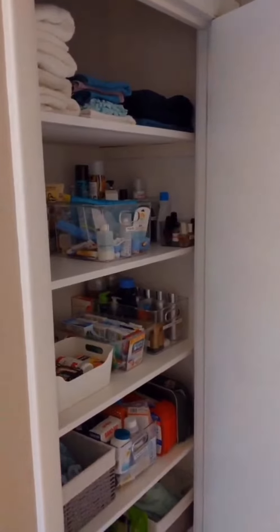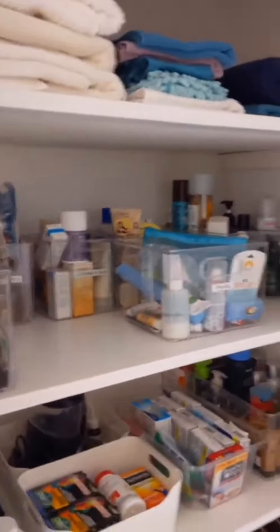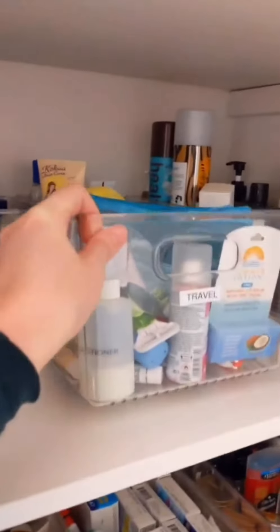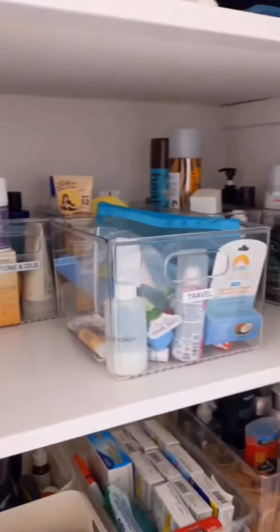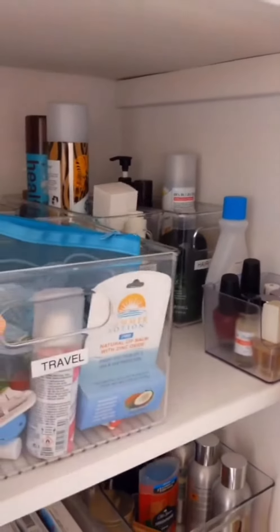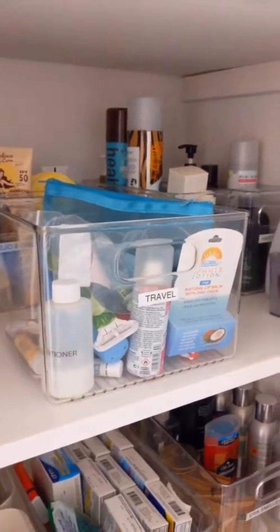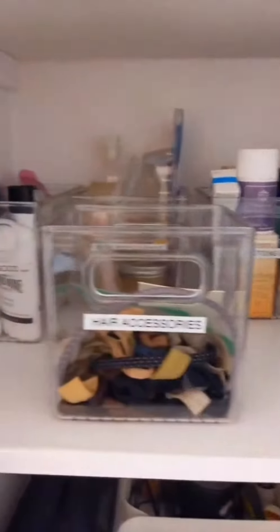This is our bathroom closet, so we have towels up top. This is my shelf here and I use all of these clear Linus bins from the Container Store. I have them clearly labeled and everything is easy to find and access, and these bins are really sturdy and easy to clean as well, so it makes life a lot easier.